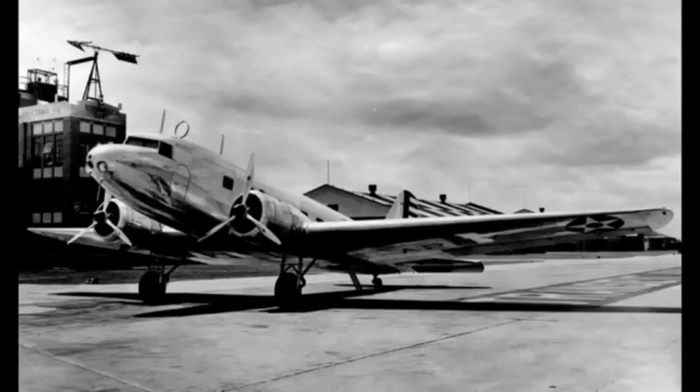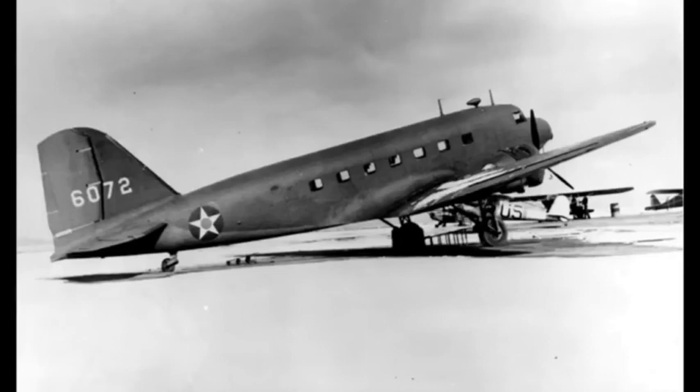The Douglas DC-2 is a 14-passenger twin-engine airliner that was produced by the American company Douglas Aircraft Company, starting in 1934. It competed with the Boeing 247. In 1935, Douglas produced a larger version called the DC-3, which became one of the most successful aircraft in history. In the early 1930s, fears about the safety of wooden aircraft structures drove the US aviation industry to develop all-metal airliners.